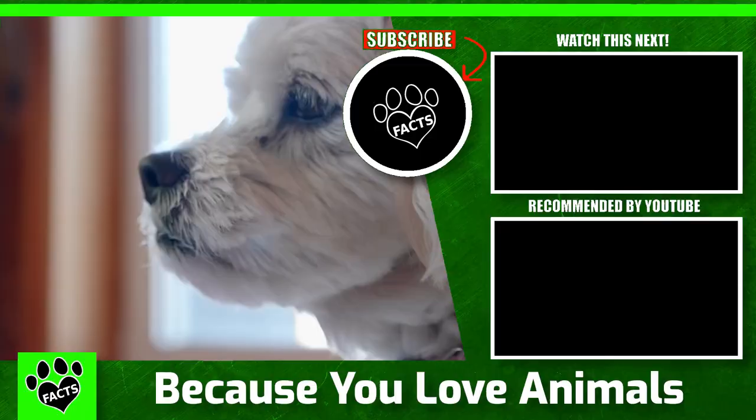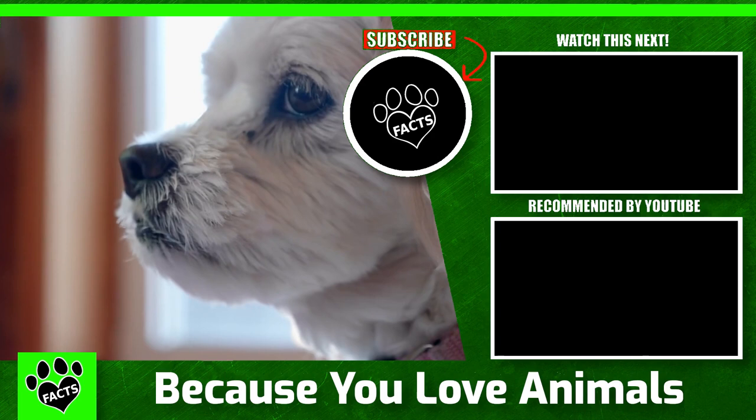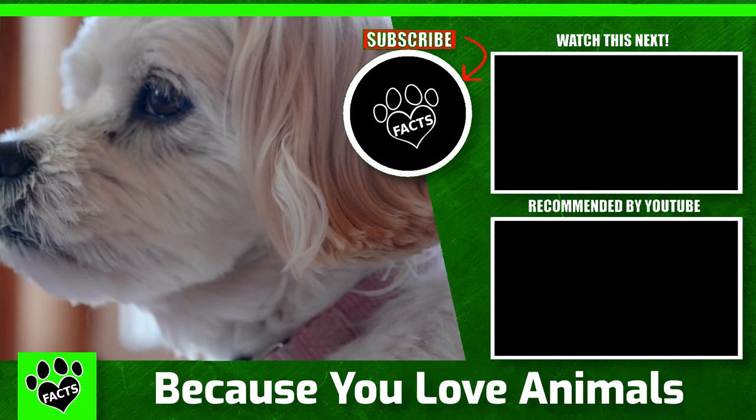So do you have a favorite poodle mix? What combination of poodle DNA strikes your fancy? If you enjoyed this video, go ahead and check out a few of these. Might as well smash that subscribe button for future videos.